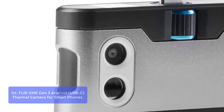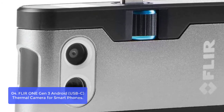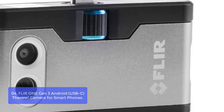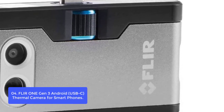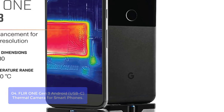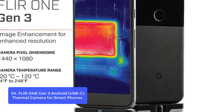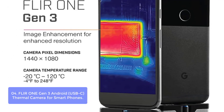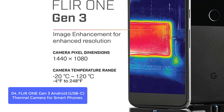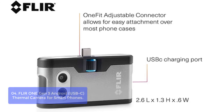List number 4. Flora 1 Gen 3 Android USB-C Thermal Camera for Smartphones. The Flora 1 Gen 3 is an accessory that transforms your Android device into a powerful thermal infrared camera and can be used to measure temperature variances. The Flora 1 app, recently updated with exclusive content, real-time professional tips and tricks, multiple spot meters, and easy automated reporting to document your findings. User registration not required.